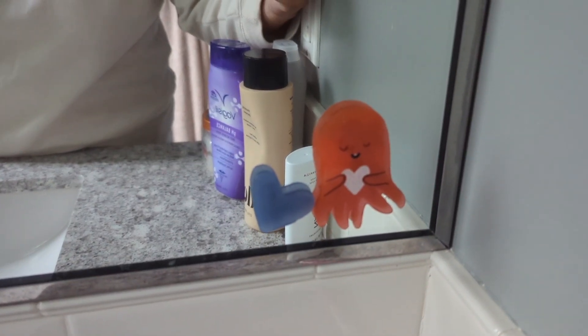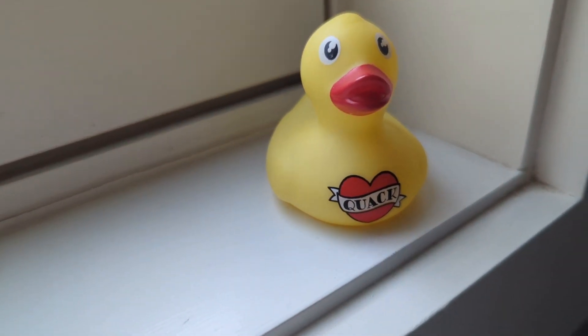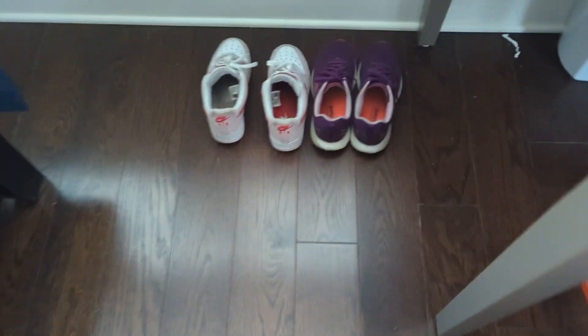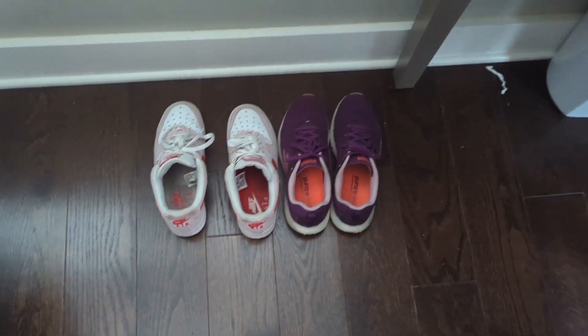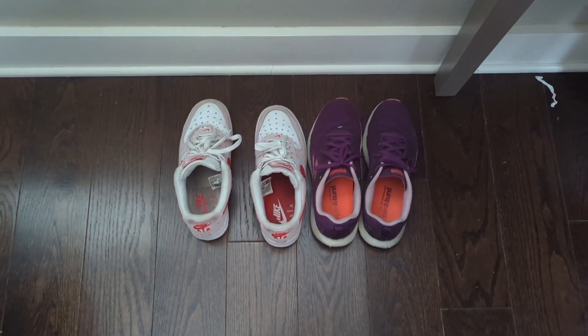Jellies — got jellies stuck to the mirror, they look pretty cute. A little duck that I won at the arcade. And over here are my sneakers, just my regular day-to-day shoes. And over here is my closet.